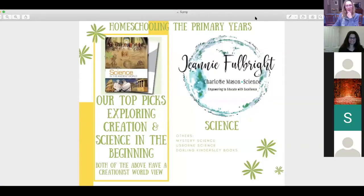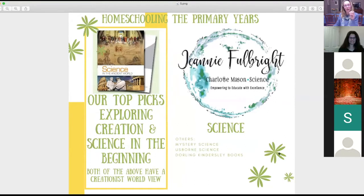The first discretionary subject up is science. Our favorites have a Christian creationist worldview. The ones listed below — Mystery Science, Usborne, and Dorling Kindersley — are others that come up, and there are thousands more. But tonight is about what is tried and tested in our own homes. The main one is Exploring Creation by Jeannie Fulbright, who is a homeschooling mom. I think there are about nine books in the series now.